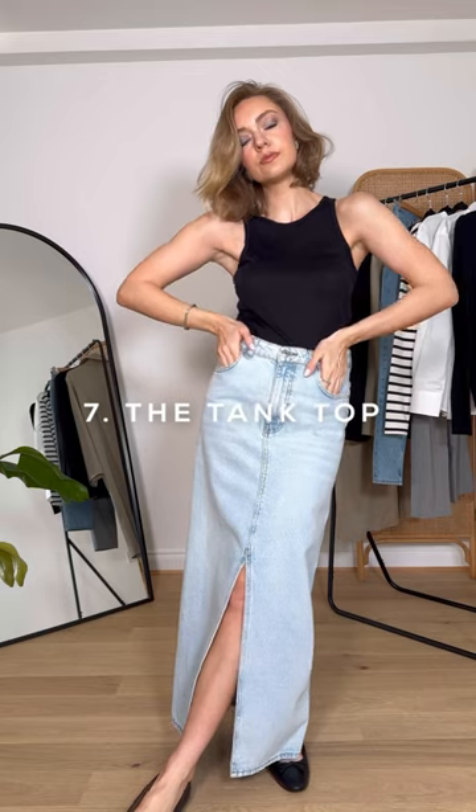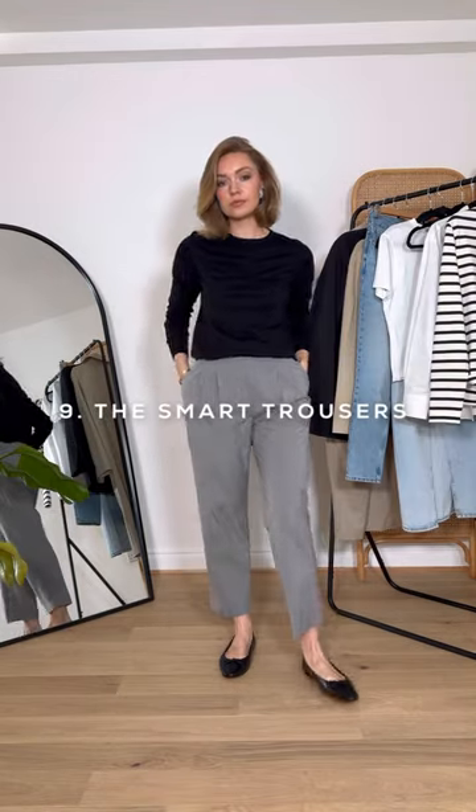7. The tank top. 8. The long sleeve t-shirt. 9. The smart trousers.